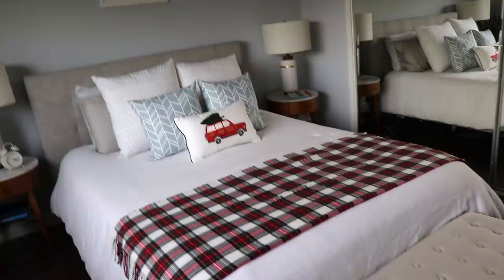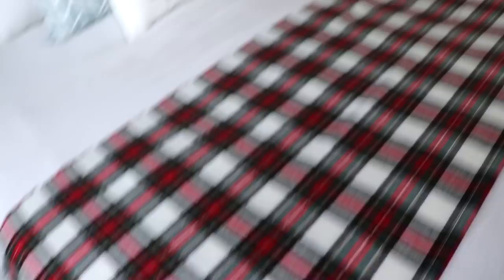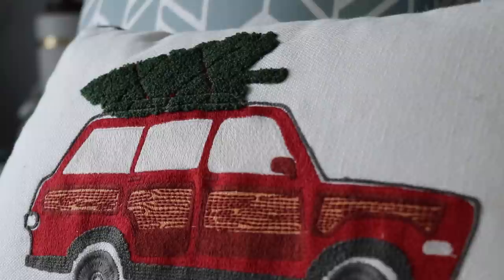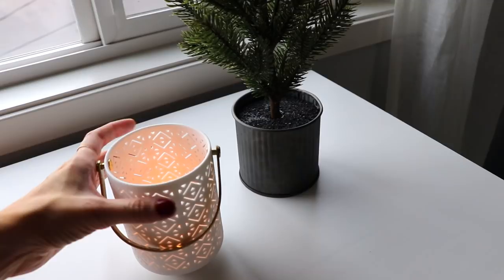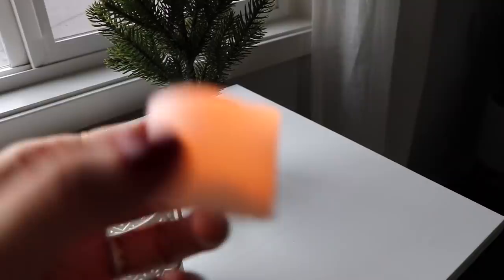First, the bedroom. We have a nice, cheery holiday blanket this year — it's from Walmart. And I got this pillow from Target. Very festive. I have a couple little decorations over here on the dresser: a little candle holder votive thing from West Elm, and I have a fake candle inside. These are on a timer — I got a bunch of these this year from Amazon. And then we have this little fake tree from the Hearth and Hand collection from Target.